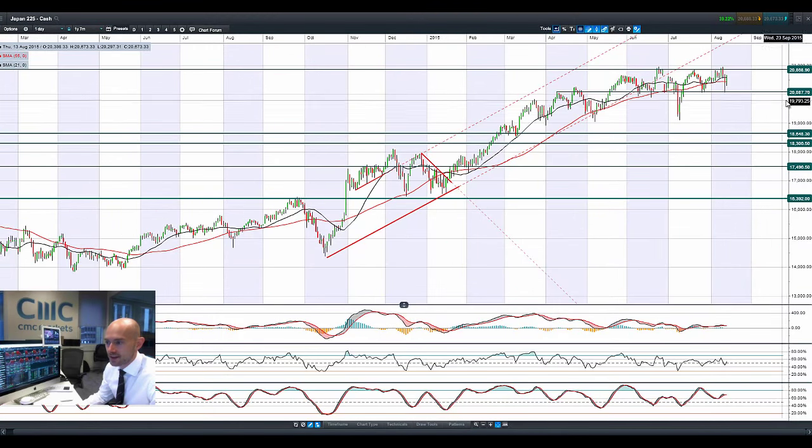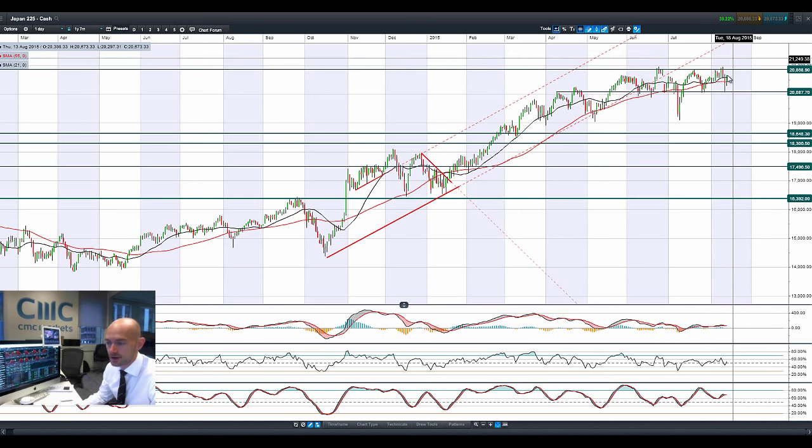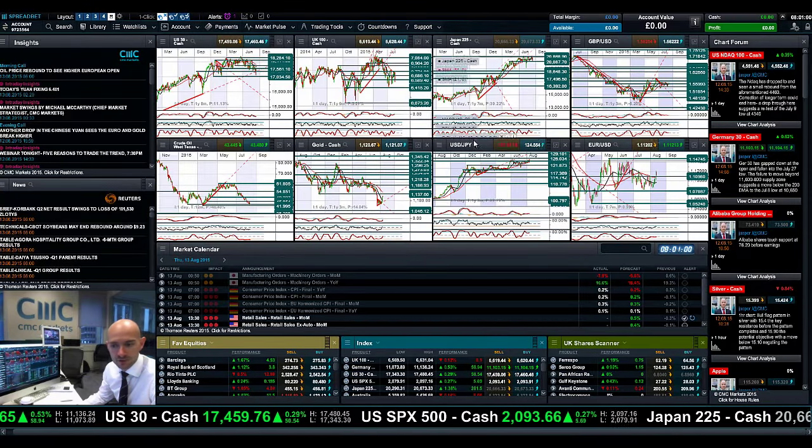Looking at Japan 225, again bounced off potential support at 20,087, higher this morning. Dollar/Yen has increased to 124.54, so it's made back about half the loss it made yesterday when it was firmly above 125.20. Japan 225 is moving back up towards the 20,868 level just now — quite an interesting potential resistance level, as it hasn't been able to stay and close above there for any particular length of time.